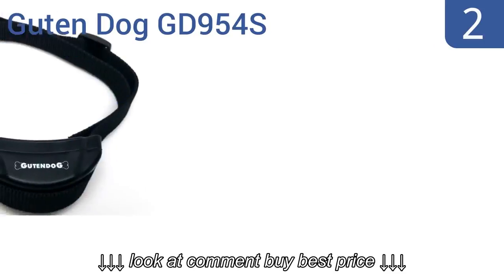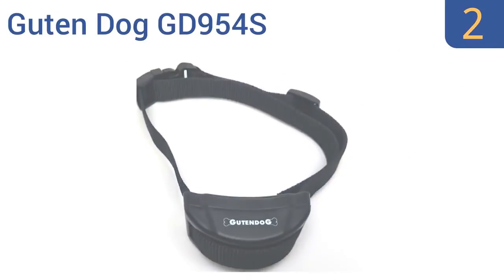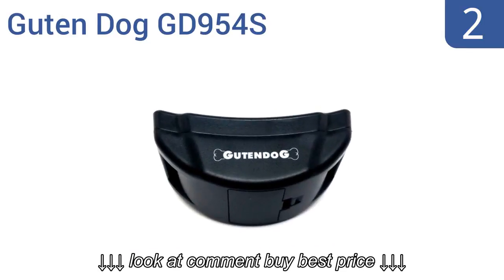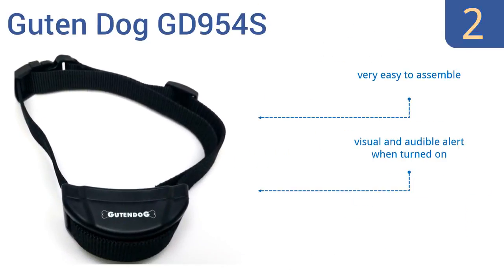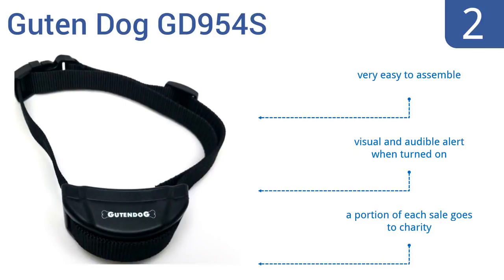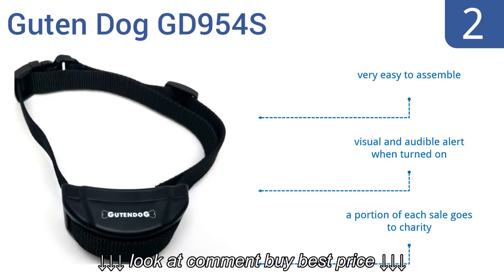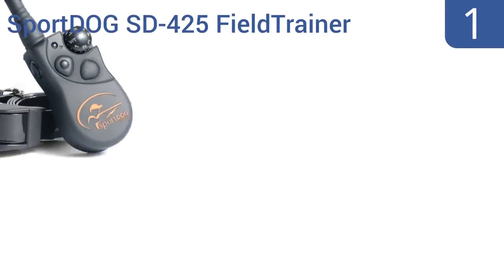At number two, train your dog effectively and humanely with the GoodN Dog GD 954S. It gradually increases the shock feedback sent to your dog so they're not shocked after the first bark. It comes in at an amazing price, is 100% guaranteed, and is very easy to assemble. It gives off a visual and audible alert when turned on, and a portion of each sale goes to charity.